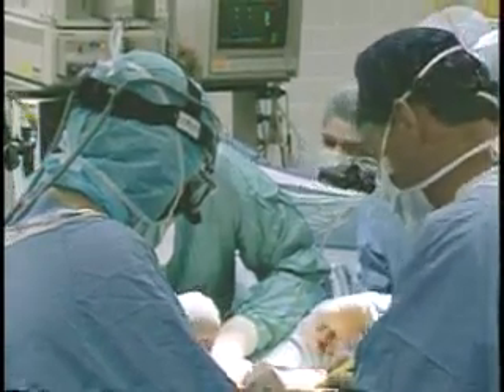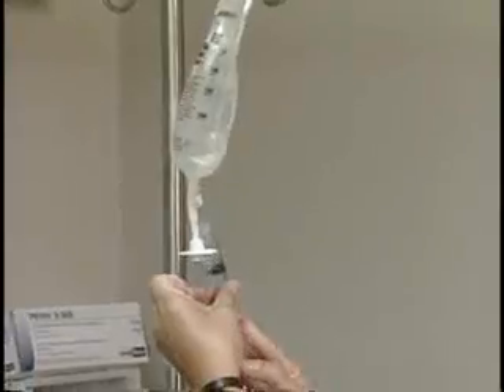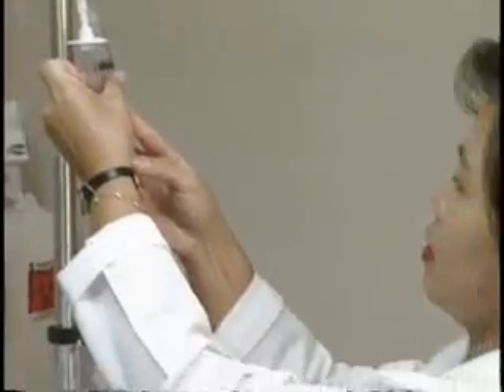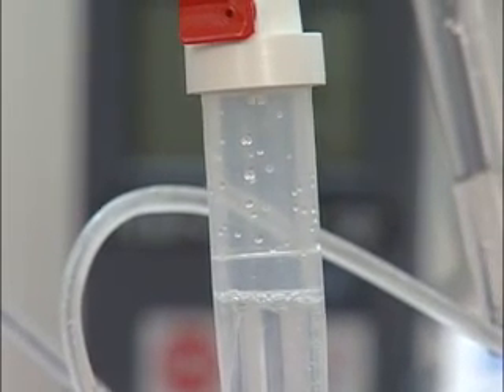Mr. Robertson underwent surgery within a month and cancerous tumors were removed. Then came the start of chemotherapy to kill any microscopic cancer cells that might have been left behind. But chemotherapy can also damage normal cells.